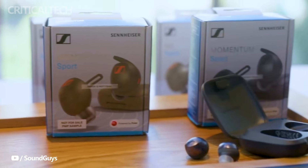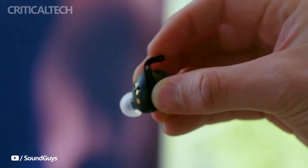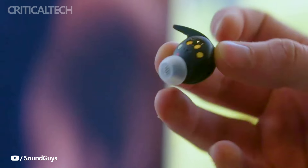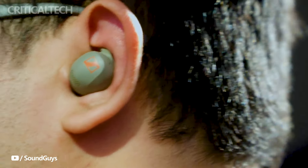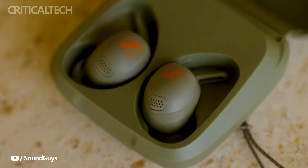To cater to the demands of outdoor use, the Momentum Sport earbuds come equipped with a shockproof chassis, providing durability and reliability during intense physical activities. The clog-resistant ear tips further enhance the earbuds' usability, preventing discomfort caused by dust and debris. With an IP55 water and dust resistance rating, these earbuds are ready to withstand the elements, making them an ideal companion for various outdoor pursuits.